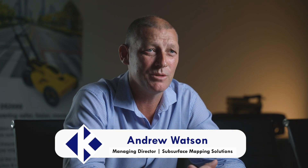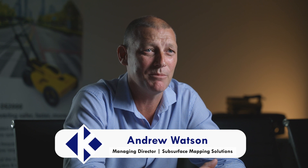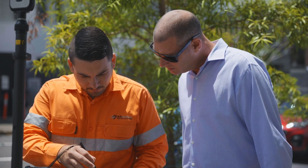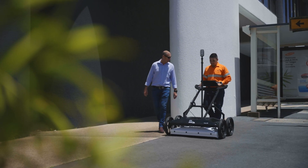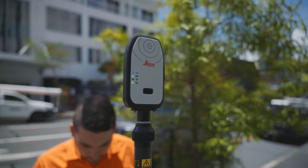My name is Andrew Watson. I'm the Director of Subsurface Mapping Solutions, an underground utility location company based on the Gold Coast. We specialise in mapping underground utilities and finding unknown services, providing critical information and data for design and feasibility on major projects.